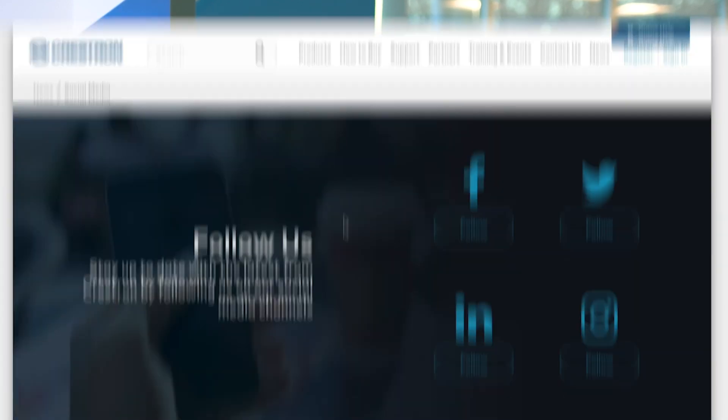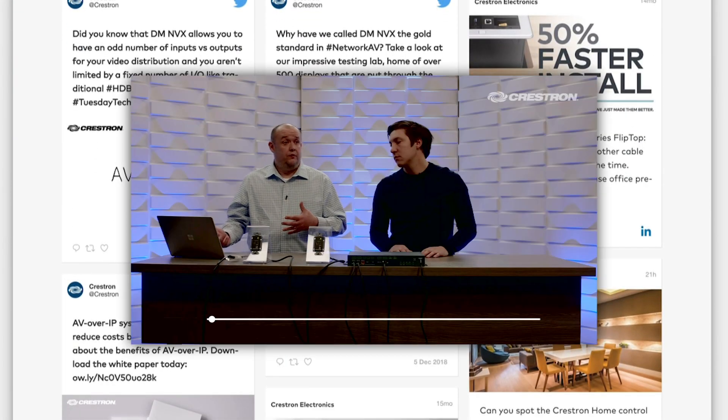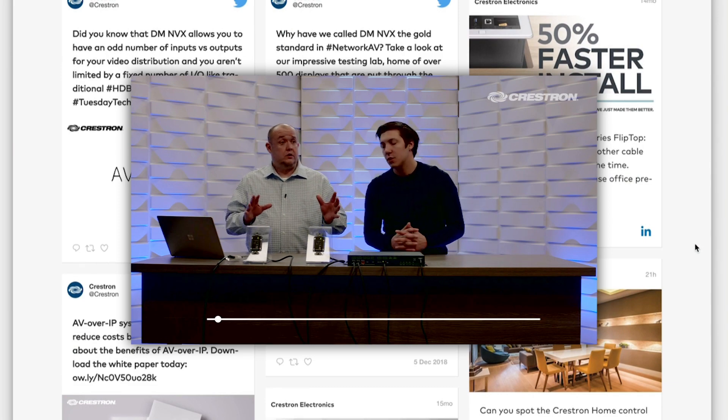We actually use video Crestron-wide. We use it a lot internally. We use it to train our sales team. We use it to talk to our customers via webinars or Techinars. We use video to share information with employees across our internal digital displays. It really is a main cornerstone of how we communicate at Crestron.